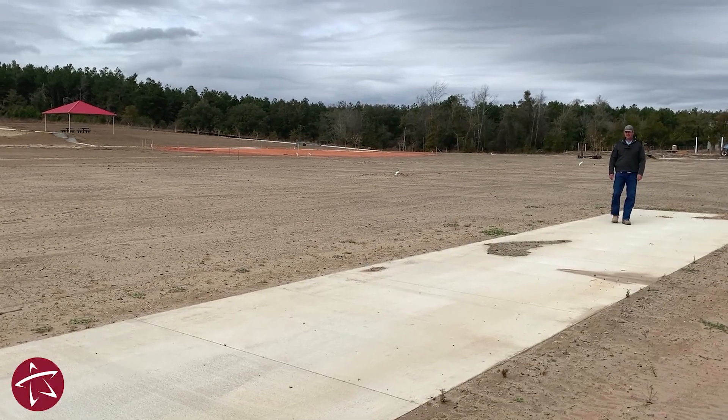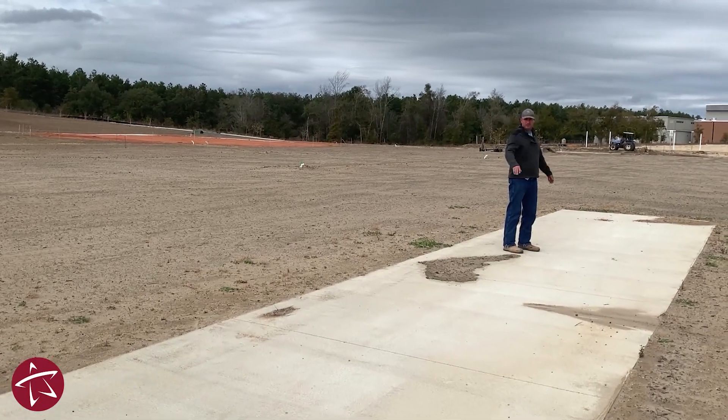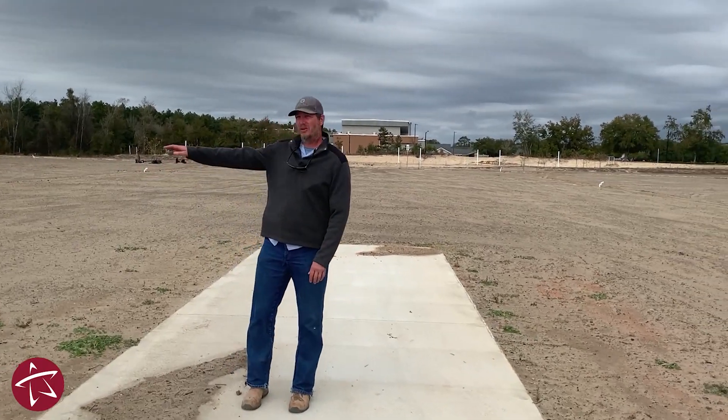This will be a unique feature to Tallahassee City Parks — this will be our first cricket pitch. This whole concrete area will consist of the cricket pitch, and it will incorporate the existing baseball fields to create the whole field for cricket.